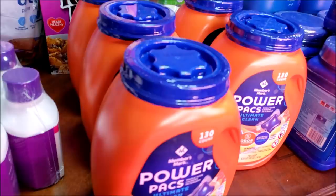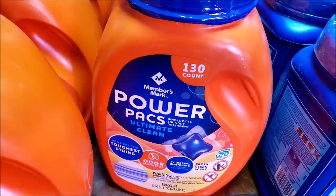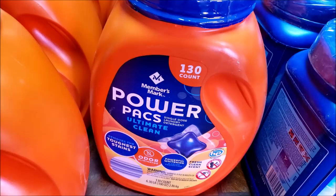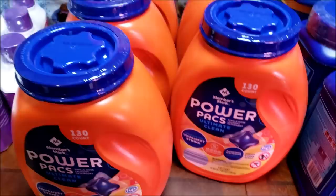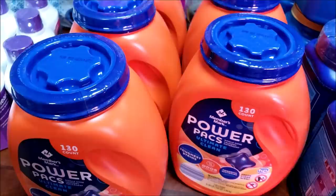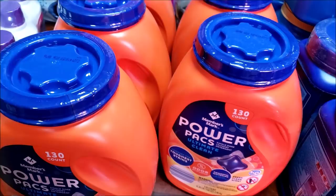Next for the stock-up is laundry. These are the power pack pods — 130 in each container. We do about five loads of laundry a week, which is really high, but I'll guess high. So at 56 weeks a year, two of these would make up a year. With two and a half containers here plus what I already have in the pantry, we'll have enough laundry soap to last us probably four and a half to five years by the time this is all put away.